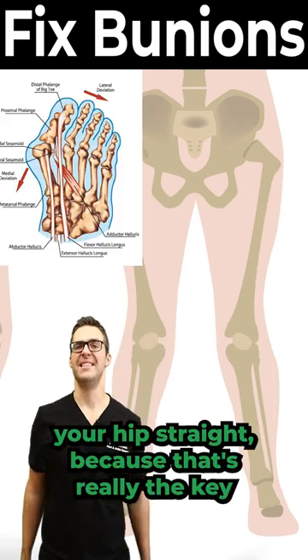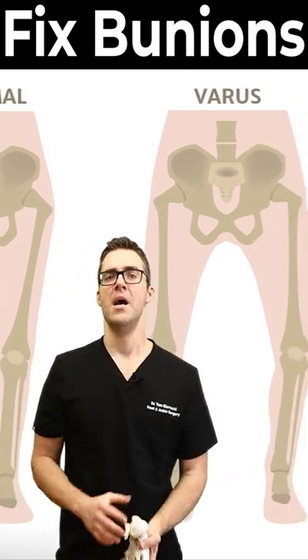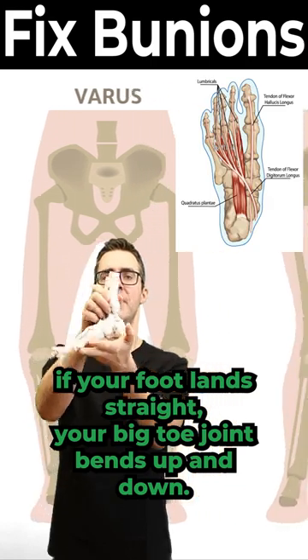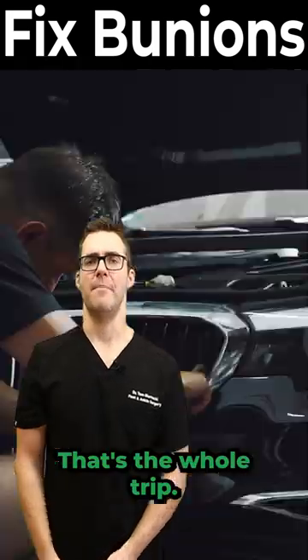Your hip straight — because that's really the key. How your foot lands is going to determine how the toe bends. If your foot lands straight, your big toe joint bends up and down. If your foot lands turned out, the big toe joint gets bent sideways.